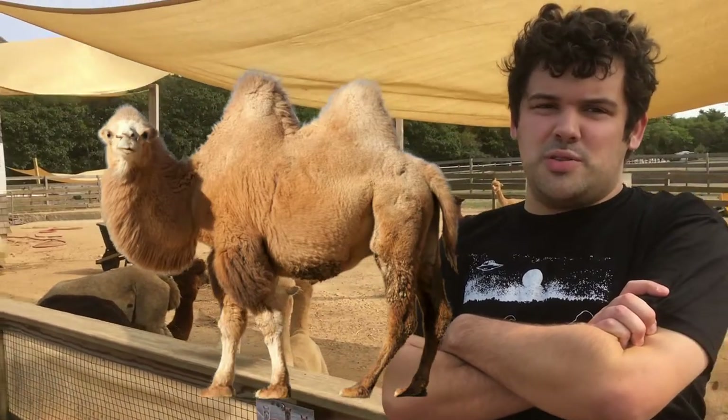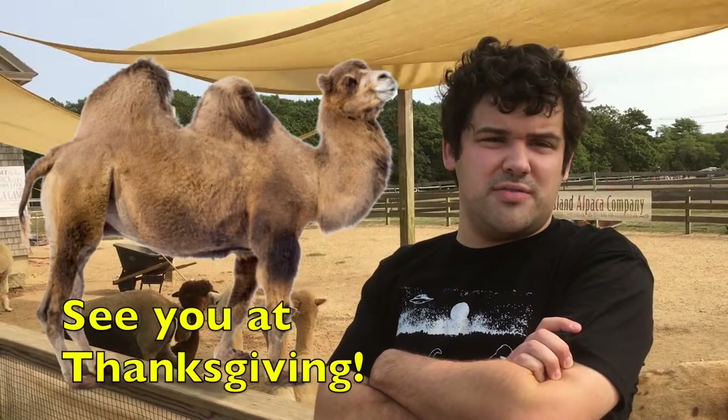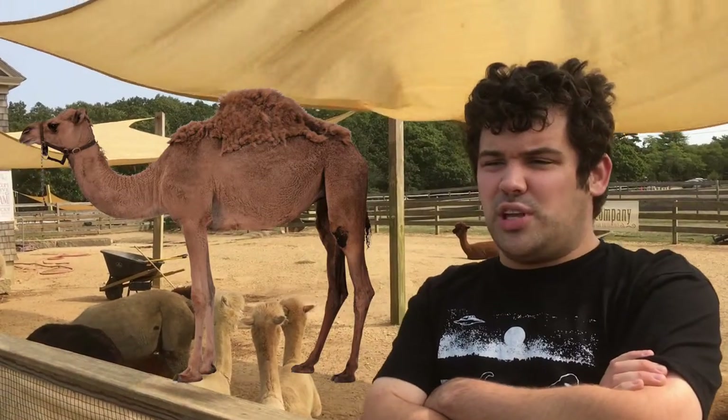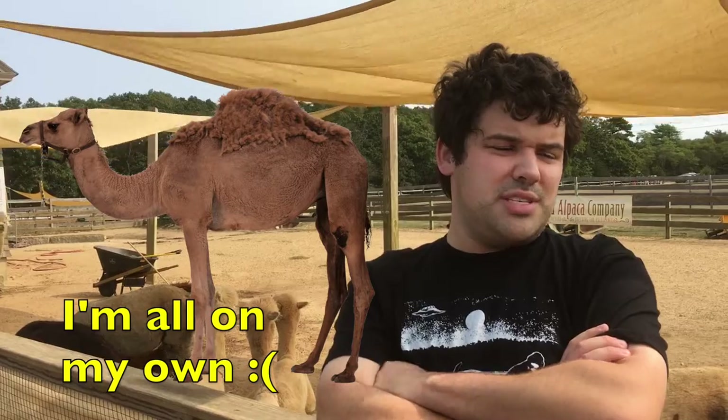The domesticated two-humped bactrian camel and the wild two-humped bactrian camel are obviously close relatives. The llama is closely related to the guanaco, and the alpaca is closely related to the vicuña. But the one-humped dromedary camel is the only camel alive today that doesn't have any close relatives, which means it's the only species in its very own lineage.